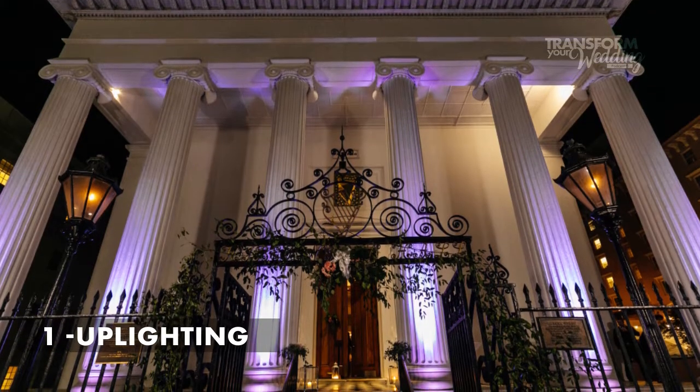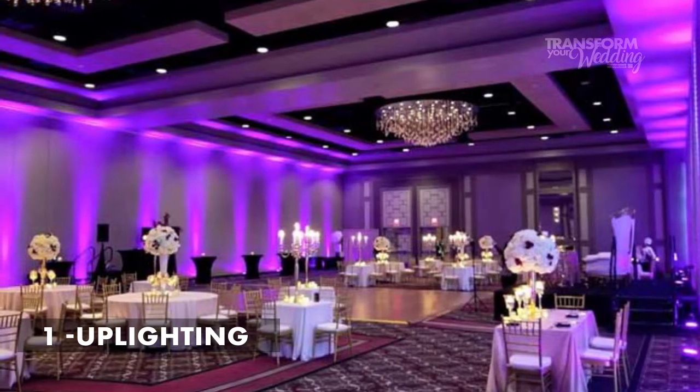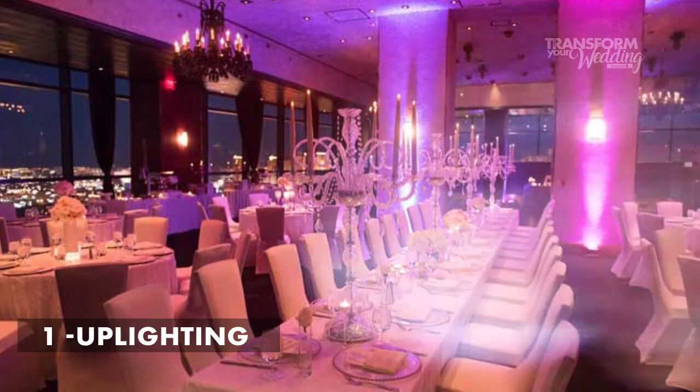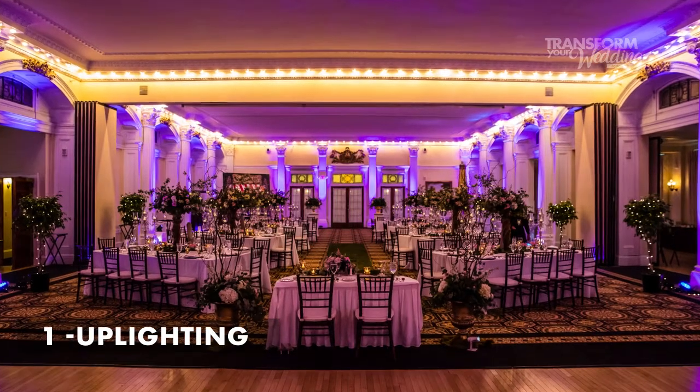Number one is uplighting. Uplighting adds a glow of color to the room. This is my number one favorite type of lighting because it makes such a big impact. It really just sets the mood. The way it works is that you place the small lights on the floor up against the wall and they light up the walls from floor to ceiling. You can set them to pretty much any shade of any color. This is definitely a staple for any event.